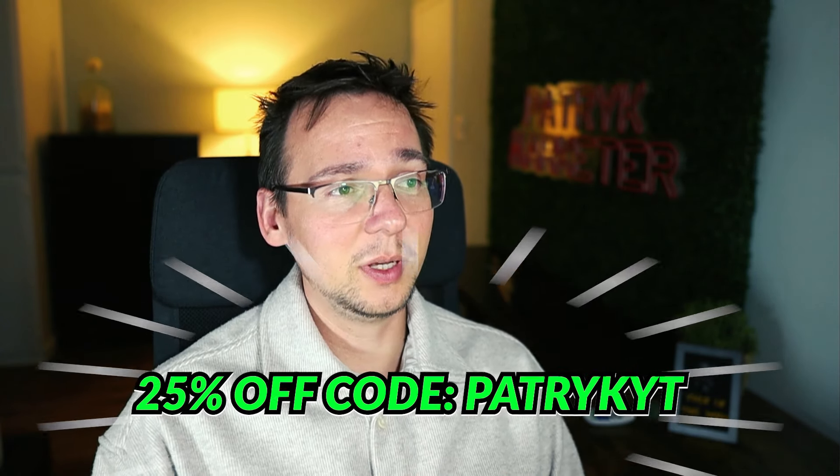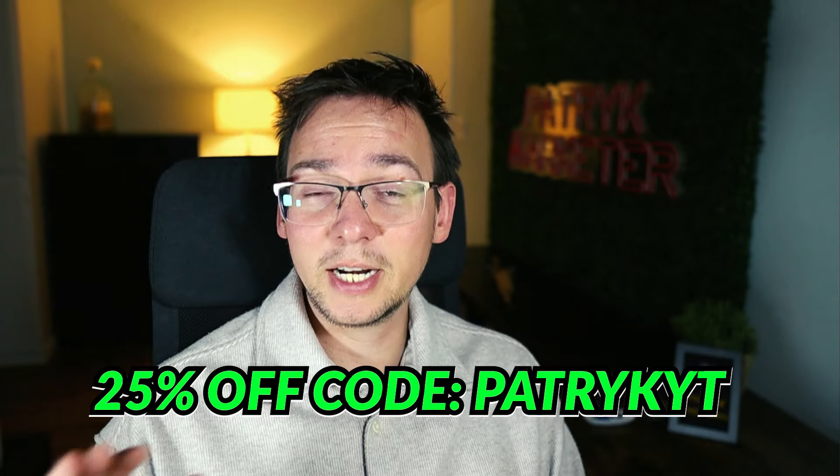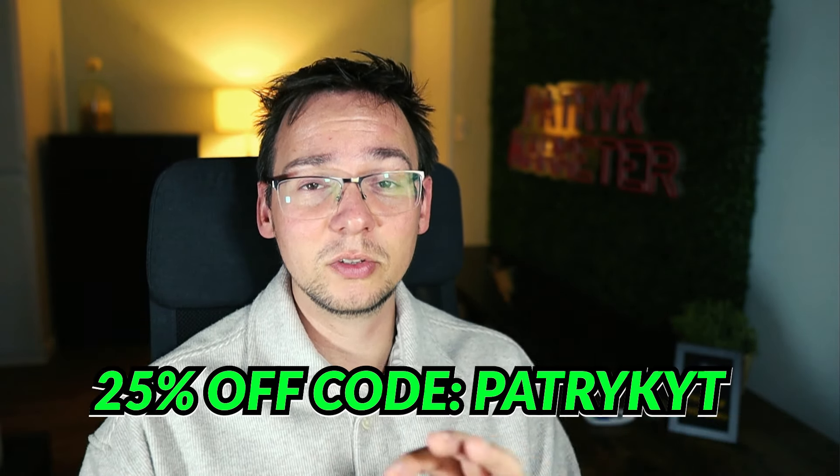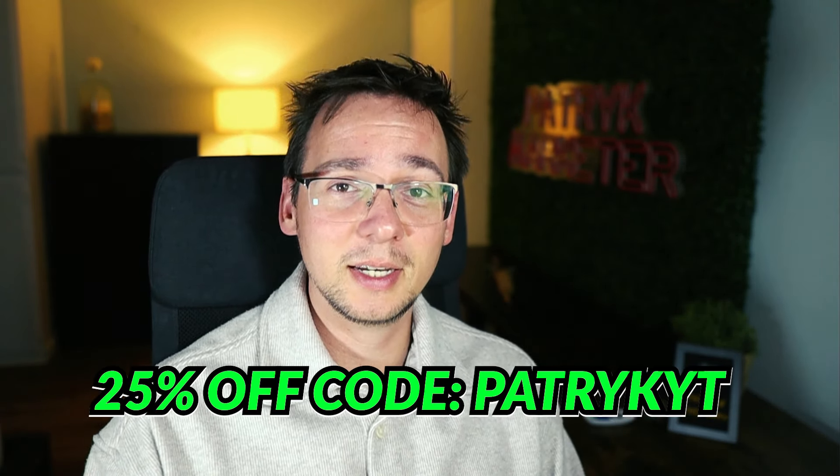If you enjoy these case study videos and want me to do more breakdowns of successful Etsy stores, let me know in the comments — just say 'case study' so I'll know. Please check out Kittool, the best graphic designer tool especially with their AI, and use the coupon code on screen. That's all I have for today — I hope you enjoyed this, and I'll see you next time. Bye!